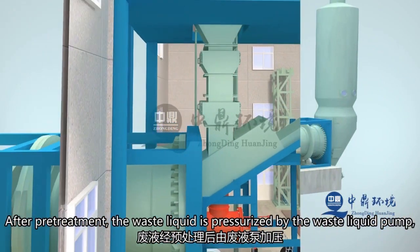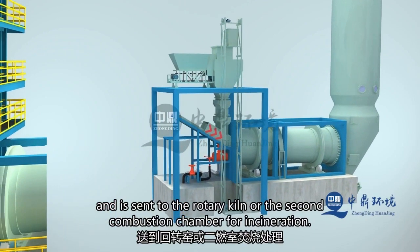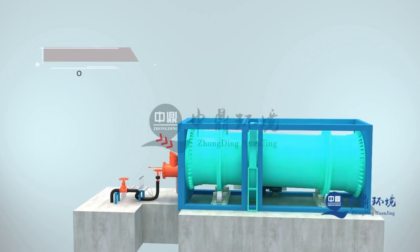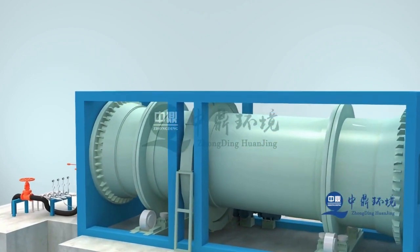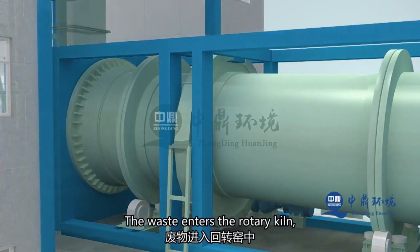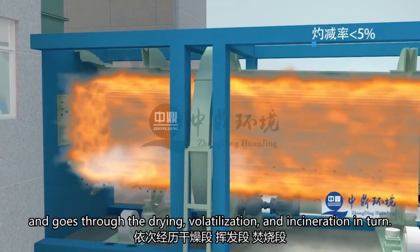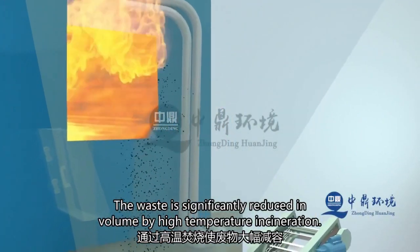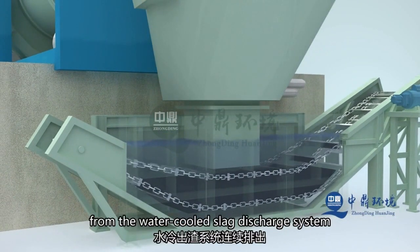After pre-treatment, the waste liquid is pressurized by a waste liquid pump and atomized by compressed air, then sent to the rotary kiln or secondary combustion chamber for incineration. The waste goes into the rotary kiln for 30 to 120 minutes, passing through the drying, volatile release, and incineration stages, resulting in significant volume reduction. The incineration residues are continuously discharged from the bottom water-cooled slag discharge system.